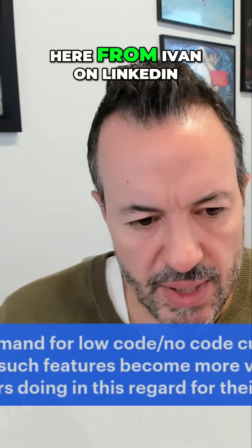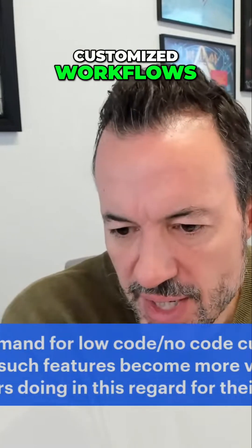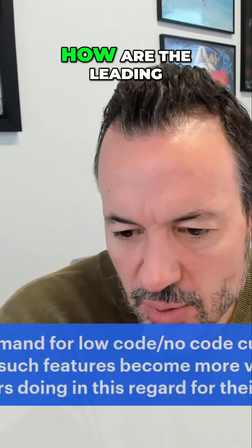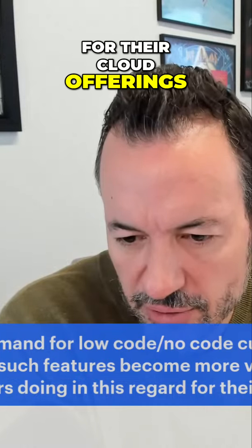Here's an interesting comment from Ivan on LinkedIn. Ivan says he's seeing greater demand for low-code, no-code, customized workflows. As the pace of change is increasing, such features become more valuable for end users. How are the leading vendors doing in this regard for their cloud offerings?